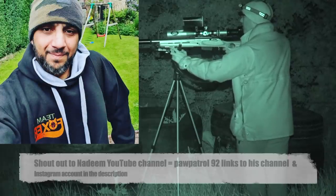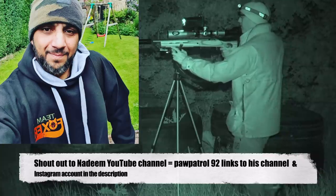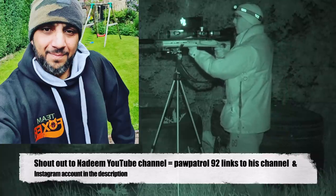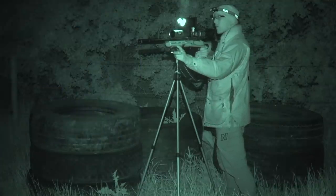As promised to a fellow YouTuber and fan of Team Foxer, I'm going to give a shout-out to Nadim, whose YouTube channel Paw Patrol 92 and links to his Instagram accounts can be found in the description below. Thanks for buying the hoodie, buddy.